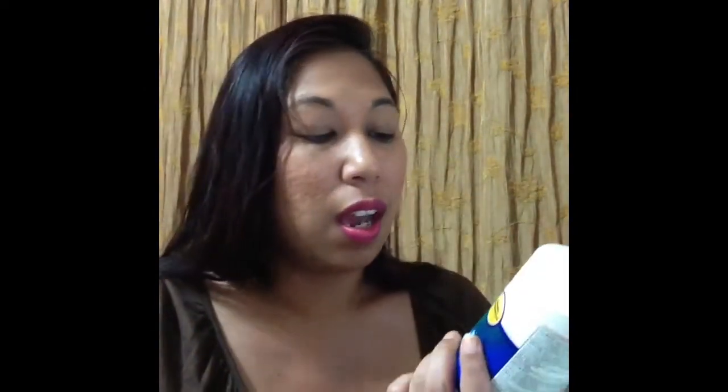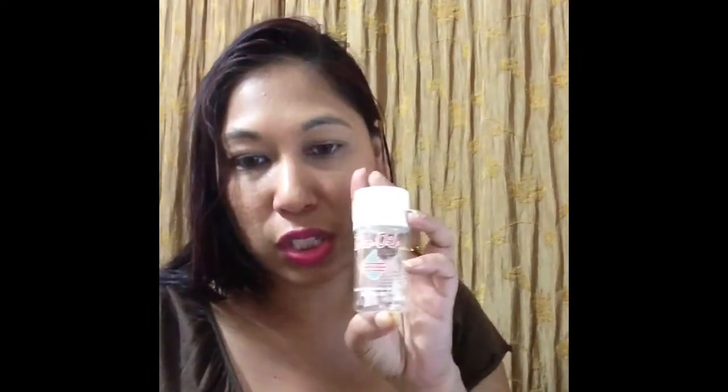The last two things: I finished an Equate Multi-Purpose Solution for soft contact lenses. I do wear soft contacts. Out of Renu, Up and Free, and others — I actually hate Renu — this Equate is very comparable and I really like it. It washes my lenses really well and is very gentle on my eyes. I definitely recommend it. I also finished a baby oil — I have a larger size. The coconut oil and sweet almond oil are comparable to this, so I'm not sure if I'd repurchase.